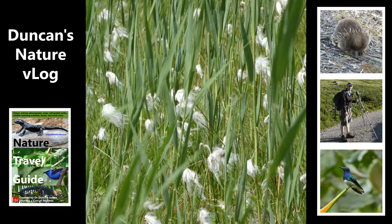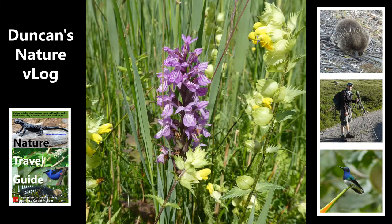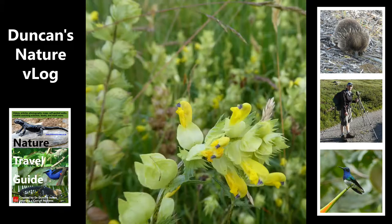I probably ought to tell you what these flowers are. The first one was a bird's-foot trefoil — the yellow one. Then we saw cotton grass. This is a marsh orchid. This is a rattle, so named because once it's seeded you can pull one out and shake it and it makes a rattling sound. And this is a yellow loosestrife.